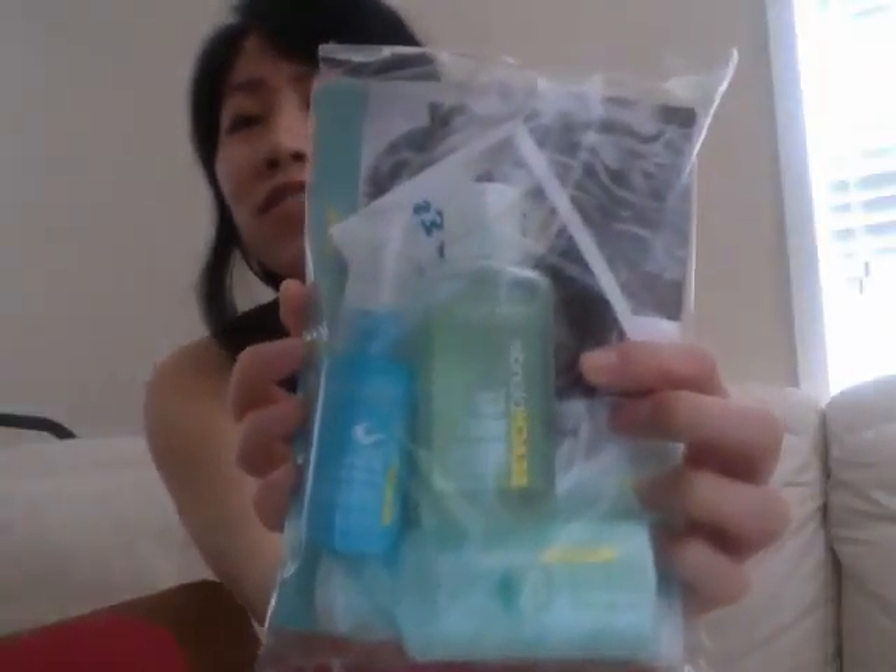John Frieda Beach Blonde Purifying Shampoo, Sea Salt Spray, and Detangling Conditioner. Not sure if that works for my hair since I'm not blonde, but we'll try it. And some coupons. Thank you very much, Influenster.